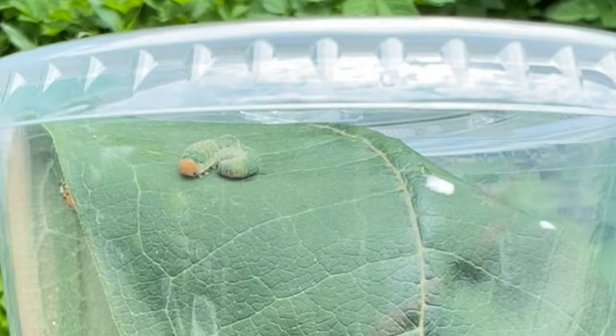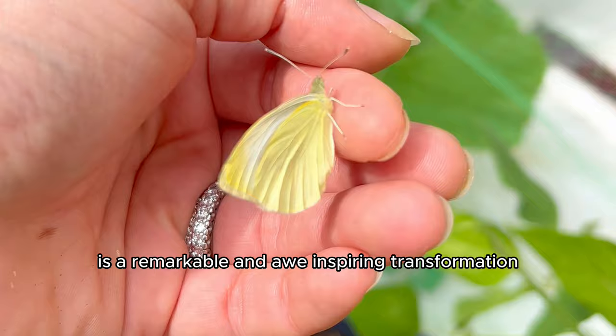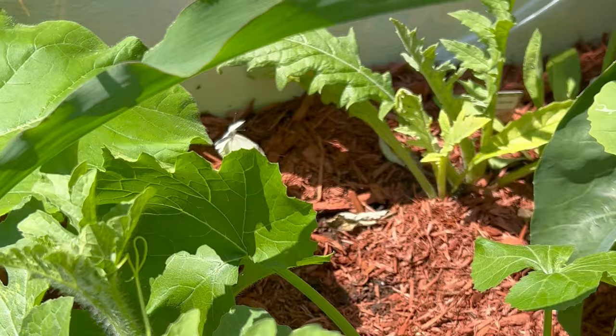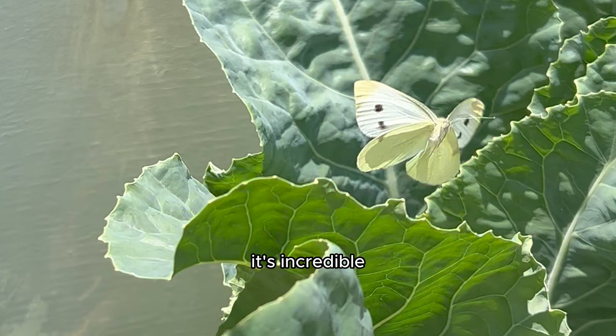The life cycle of butterflies, particularly the process of metamorphosis, is a remarkable and awe-inspiring transformation that I feel lucky I was able to witness. It serves as a powerful reminder of the cyclical nature of life, growth, change, and the deeper appreciation for the interconnectedness and resilience of nature. It's incredible how something so small can bring so much joy and life.